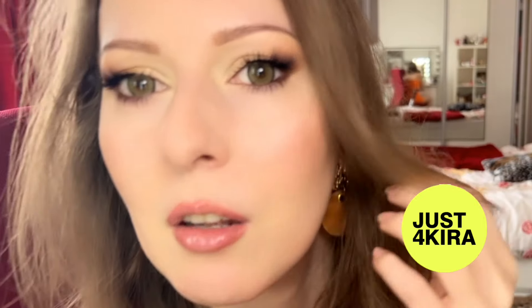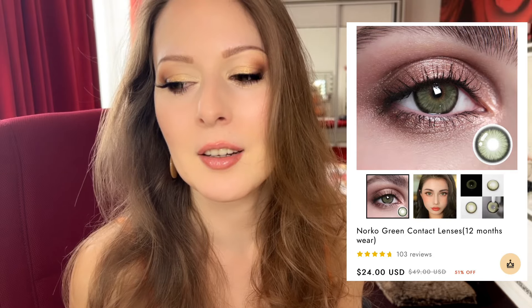Hey guys, welcome back to my channel! I'm back with a new makeup video — these are drugstore products that I am about to finish. Would I repurchase them again? If you want to see which ones I will definitely buy, keep watching. Like and subscribe, comment, and check out these lenses from Just For Kira that I collaborated on some time ago. All products will be linked in the description box below.